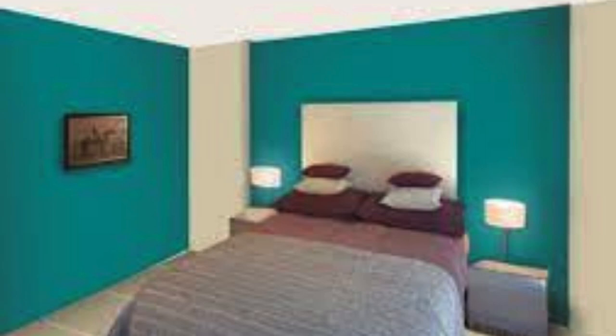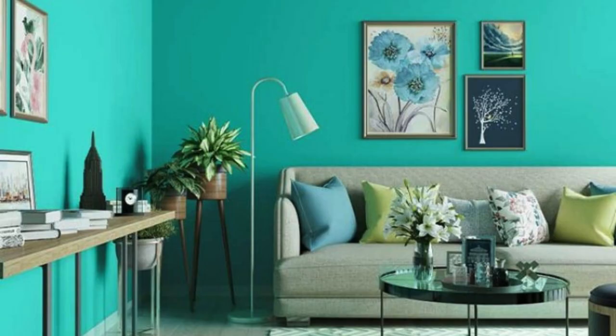Autumn Warmth — Any room: rich autumnal colors such as deep orange, burgundy, and mustard. Accents: rustic wood furniture and warm, ambient lighting.